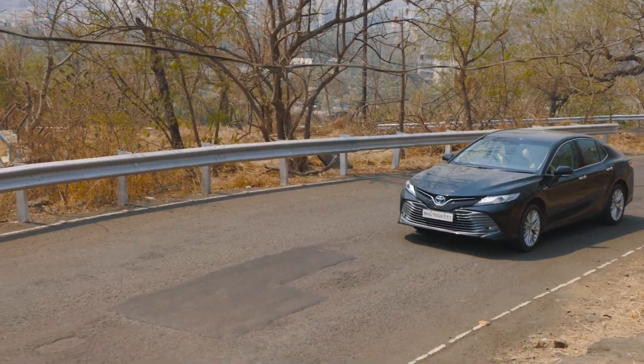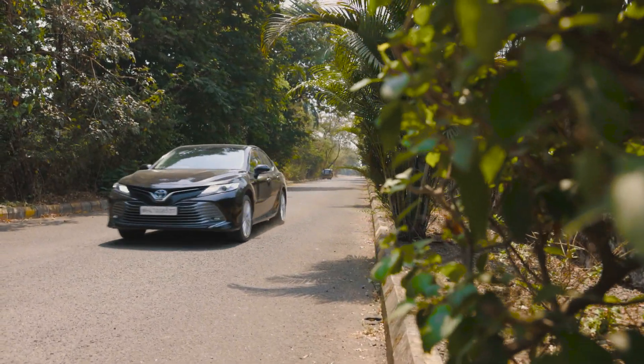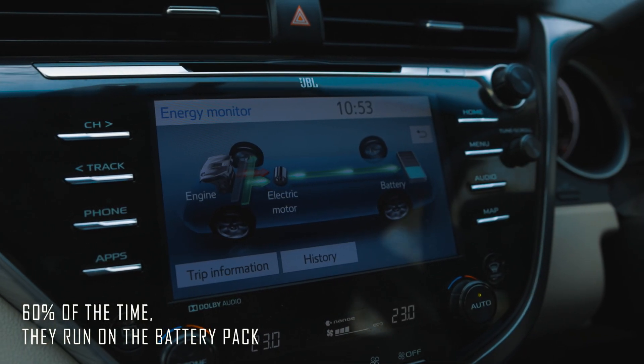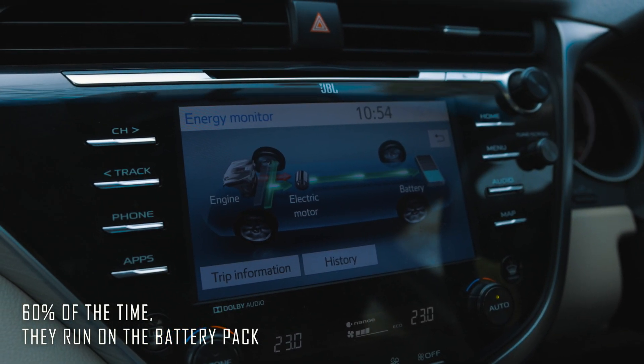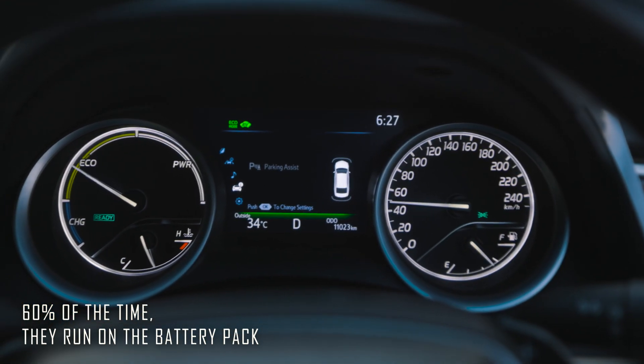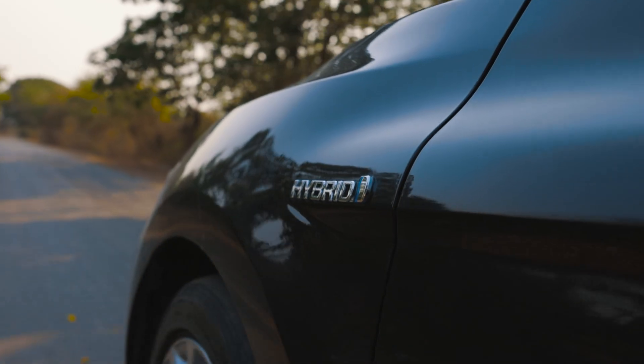But a lot of that has to do with the fact that these are strong hybrids. This means for a good 60% of the time, they run on the battery pack that is stacked inside. Each time the EV light turns on, you feel like you are doing your part in keeping the blue skies clear and the forests bustling.